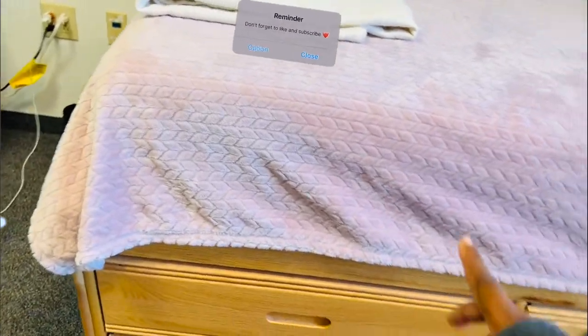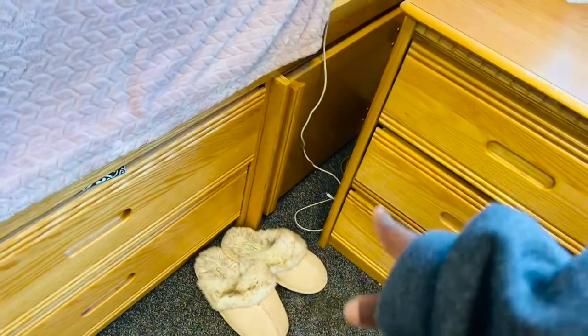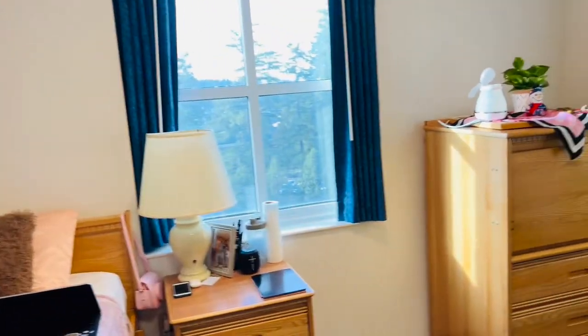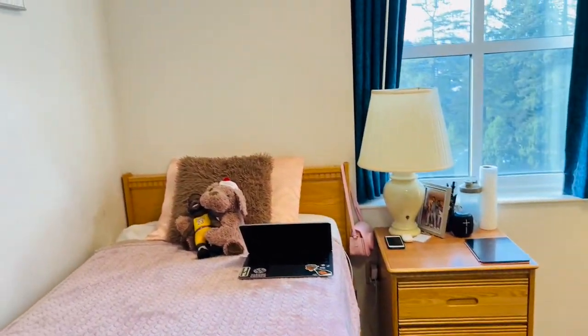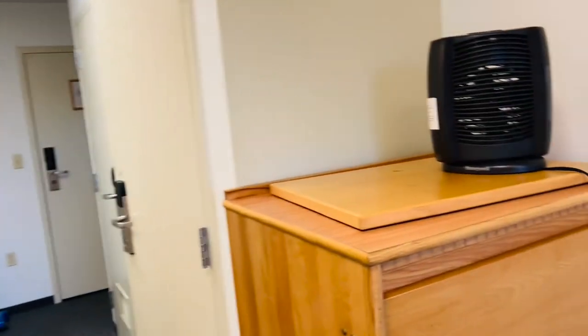I'm not going to open these drawers since they're pretty messy, but I keep my bras and underwear in one, pants in another, shirts and t-shirts in the next, and pyjamas, socks, and everything else in the bottom one. Those are my room slides, and that's pretty much what the Navy barracks in Washington look like. If you like this video, don't forget to like, comment, and subscribe — I'll see you in the next one!